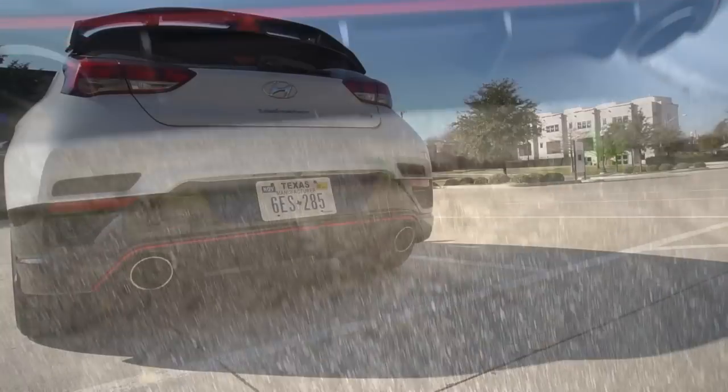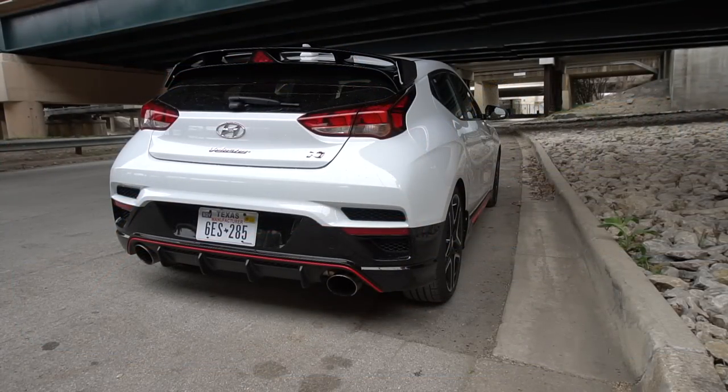The number one thing everyone wants to know about this car is how it sounds — it's all over the internet with crazy pops and all that. So let's take a listen. Yeah, this car sounds awesome.